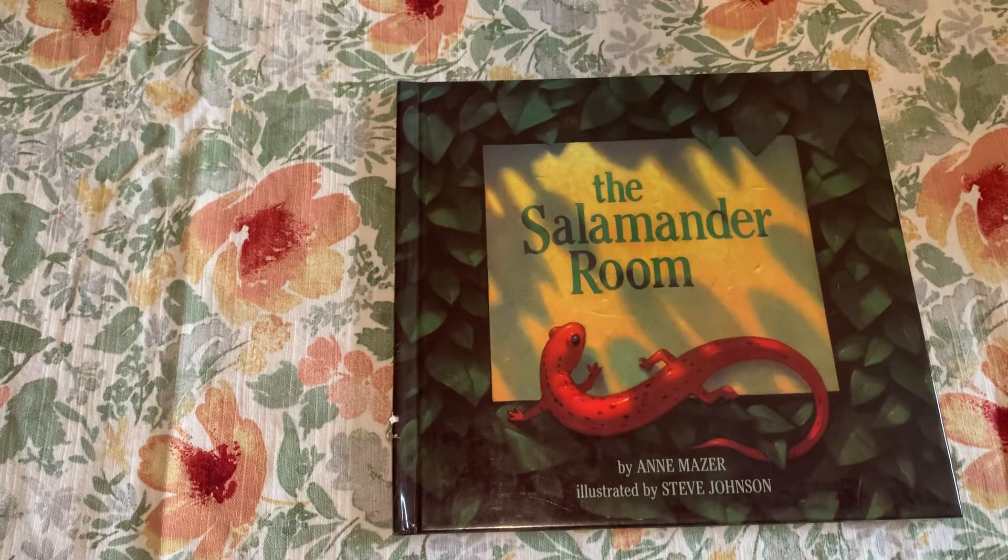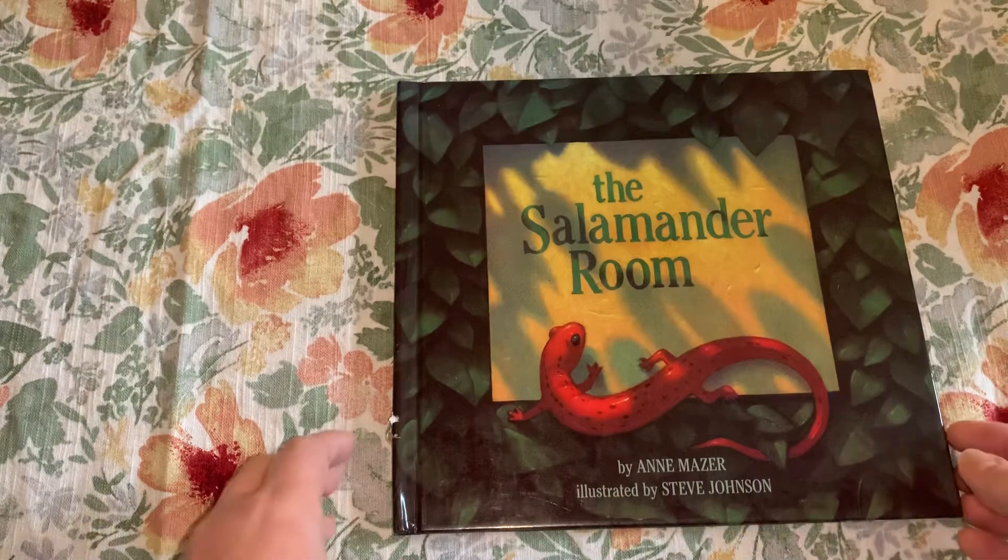Hi, now I'm going to share with you The Salamander Room. This book is fiction — the author made up the story, and I think you'll get some clues as to why it is fiction as I read the book. Make sure you pay close attention to the illustrations; there are a lot of detail in them. The author of the book is Ann Mazur and it was illustrated by Steve Johnson.